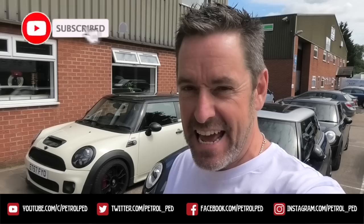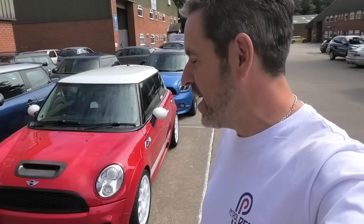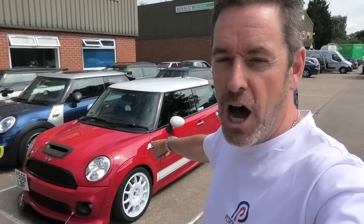Hey guys, welcome to Petroped and welcome to Lowen Cars. I'm back here with my friends at Lowen doing some work on the Clubman, but they've just given me the keys to one of their demo cars. Already on the channel I've driven Penny and Dory, but I've never managed to get hold of their ultimate demo car, Chile — that R56 hatch running 400 horsepower. What could possibly go wrong?